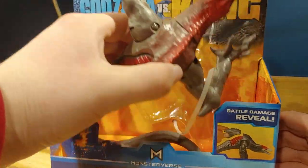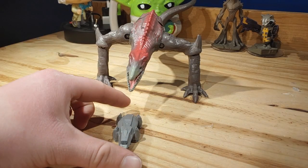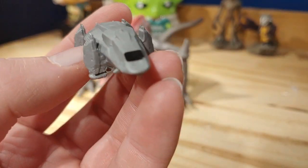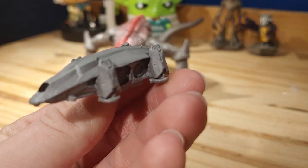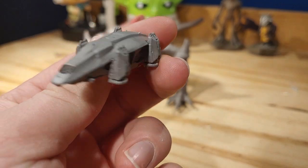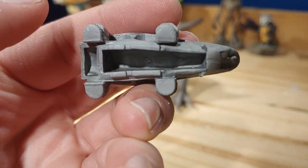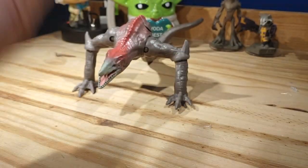Alright, so here I have the figure out of the packaging. There is some assembly required — you have to connect the tail and the flesh piece. The figure comes with an accessory: the HEAVE, the Hollow Earth Anti-Gravity Vehicle. I don't know much about it since I haven't seen the film or the trailer yet. It's a very nice looking craft, definitely futuristic — something you could put in a diorama. There's not a lot of detail on it, just some paint in spots, and the inside is hollow.